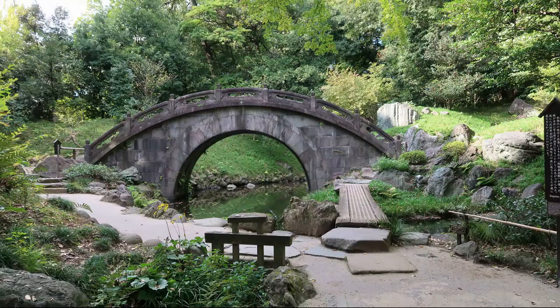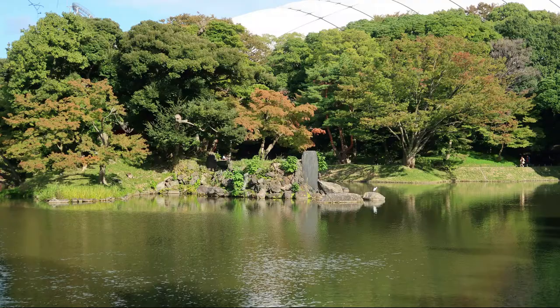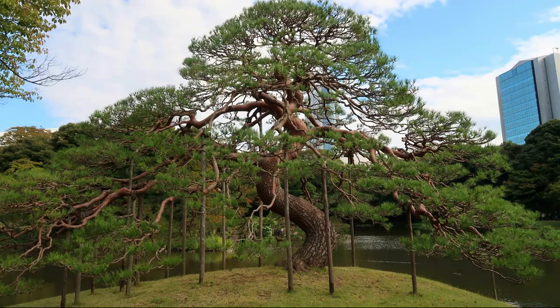Koishikawa Korakuen Garden is a beautiful garden to visit any time during the year. I tried to visit it during autumn but unfortunately I think I was a little too early to see the autumn foliage in its full glory. I'll definitely come back. This is one of the most peaceful gardens in Tokyo, so I highly recommend checking it out.